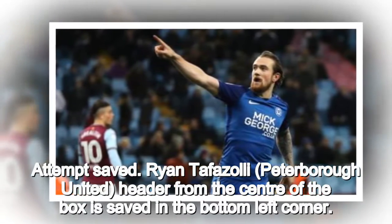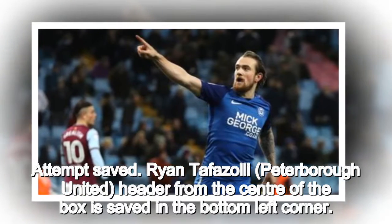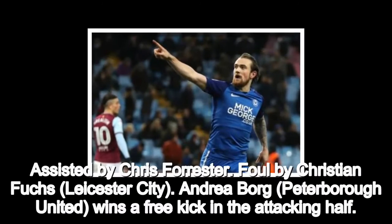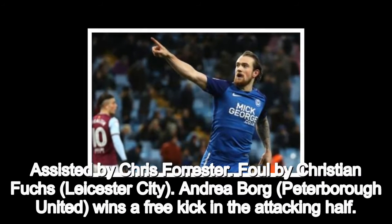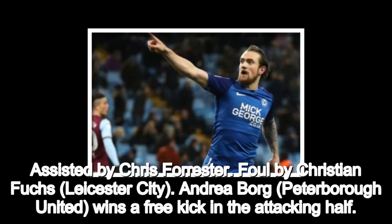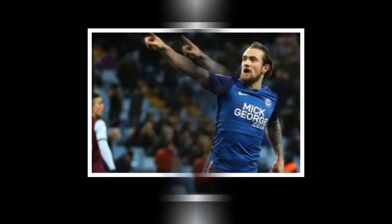Attempt saved. Ryan Tafazzoli, Peterborough United, header from the center of the box is saved in the bottom left corner. Assisted by Chris Forrester. Foul by Christian Fuchs, Leicester City. Andrea Borg, Peterborough United, wins a free kick in the attacking half.